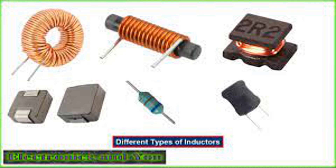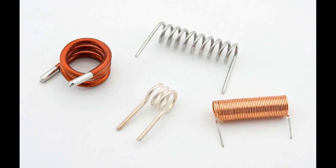Filtering is the process of selectively allowing certain frequencies of a signal to pass through a circuit while attenuating or blocking others. Filters are designed based on their frequency response characteristics. Low-pass filters allow low-frequency signals below a specific cutoff frequency to pass through while attenuating higher frequencies. They are commonly used to remove high-frequency noise and unwanted harmonics from a signal.